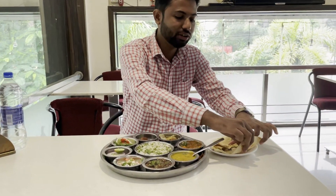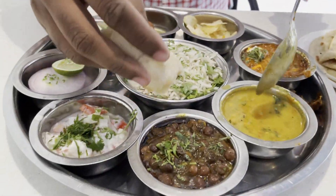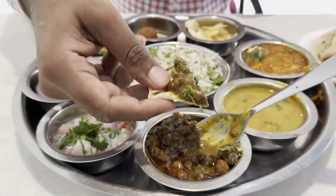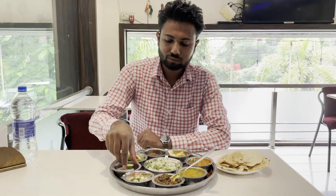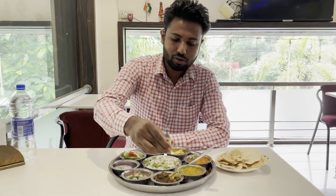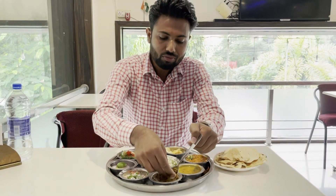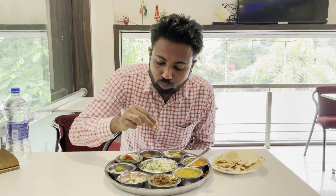Let's try the butter roti and the black gravy. It's very nice to eat. Let's try a little bit. It's spicy.